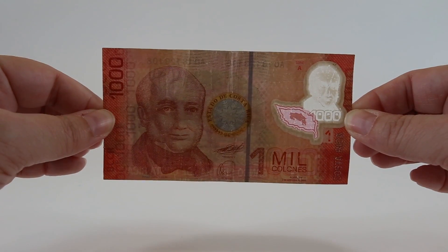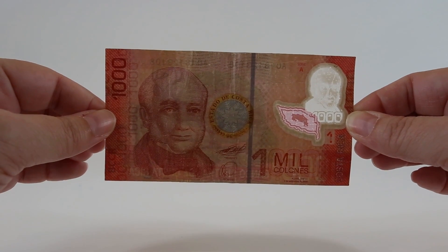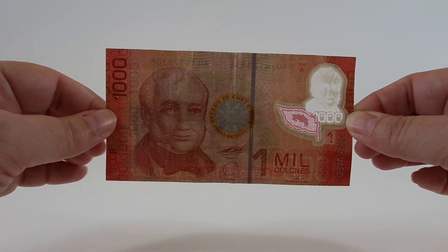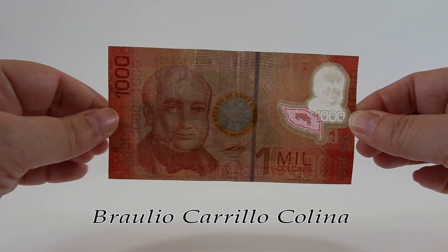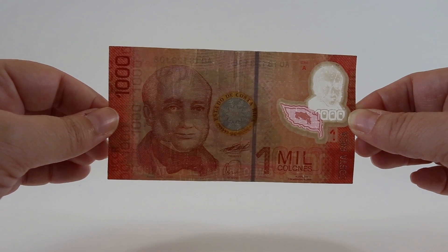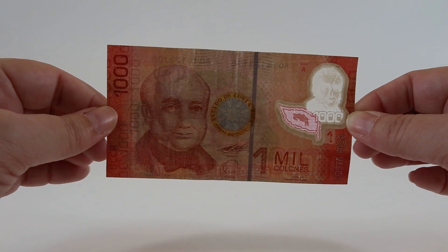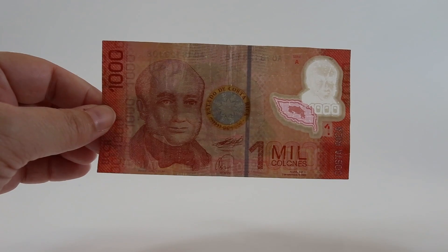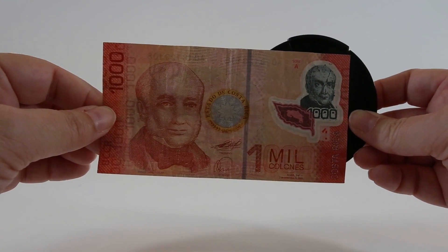This is a one mil colones note - it's a polymer note from 2009, that's 1,000 colones. This note features Braulio Carrillo Colina, the head of state of Costa Rica from the 1830s. It also has the Costa Rican coat of arms. There's a clear window on the right that has Colina's face and a pink window that has the outline of Costa Rica, and you can see it better with a darker background.